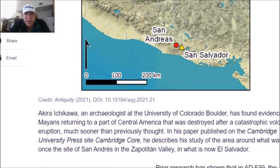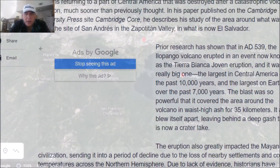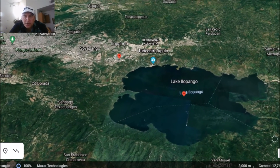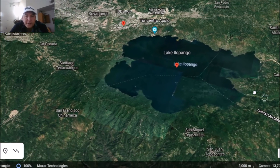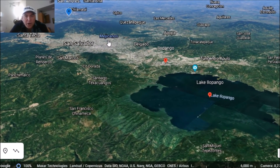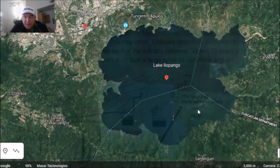There is a map showing where this place is located. Prior research has shown that in AD 539, the Ilopango volcano erupted in an event known as the Tierra Blanca Joven eruption — it was a really big one, the largest in Central America over the past 10,000 years and the largest on Earth over the past 7,000 years. The blast covered the area in waist-high ash for 35 kilometers and blew itself apart, leaving a deep gash that is now a crater lake. Lake Ilopongo is about 7 by 10 kilometers, and the San Andres site is about 35 kilometers away.